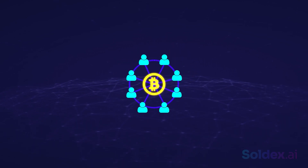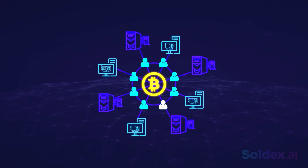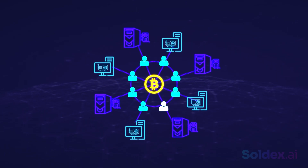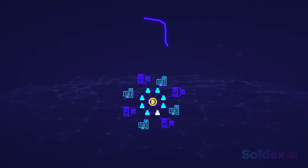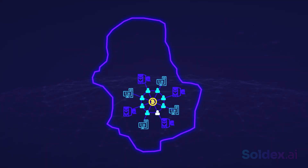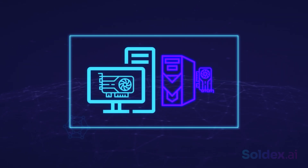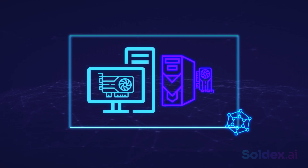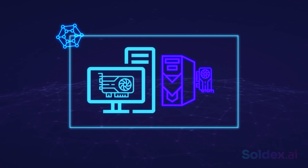Now let's go over the disadvantages of Proof of Work. The main con is that it requires a lot of expensive hardware that takes a lot of electricity. According to some reports, Bitcoin's Proof of Work system uses as much energy as a whole country. Also, the computer hardware required for Proof of Work is specifically designed to solve the complicated algorithm calculations of the network — they can't be used beyond that.